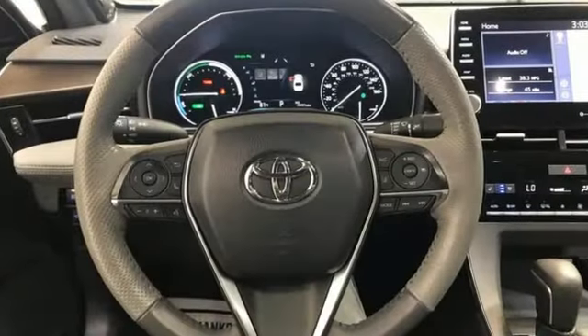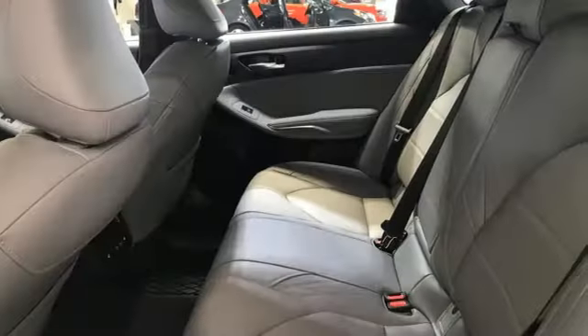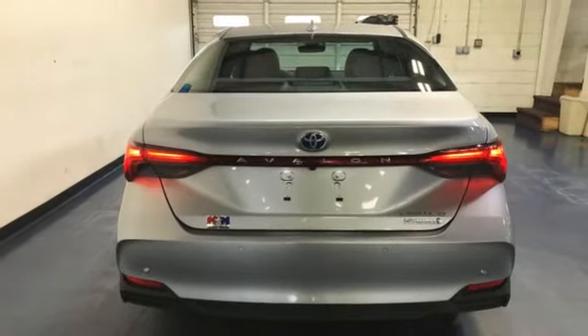Integrated navigation system with voice activation, memory exterior door mirror settings, heated and ventilated leather bucket seats, auto dimming rearview mirror, Qi wireless charging, dual zone climate control.